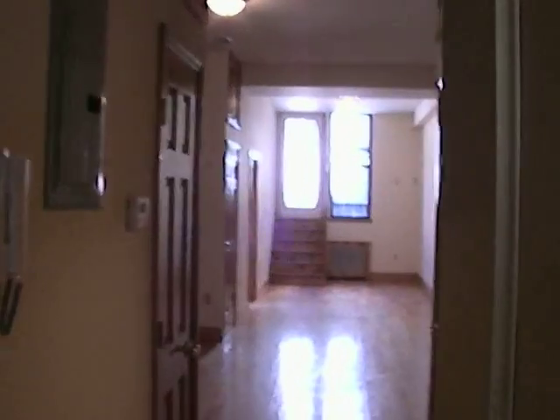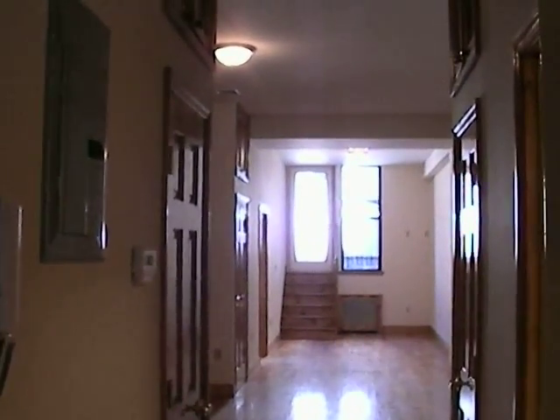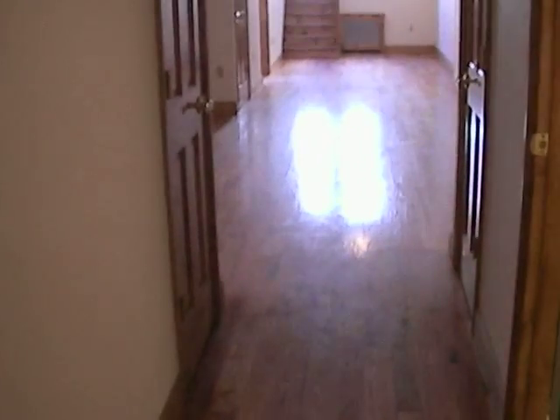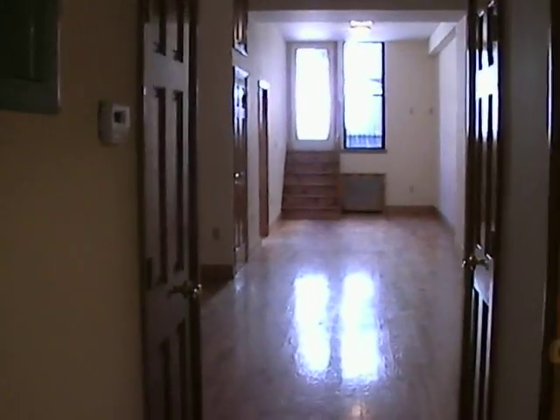This is a huge, gigantic, floor-through two-bedroom, two-bath. This is huge.